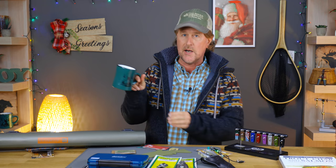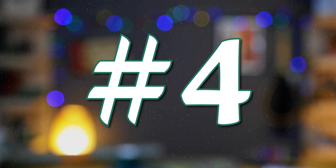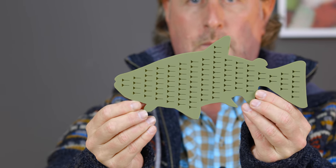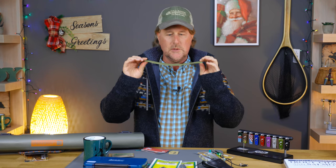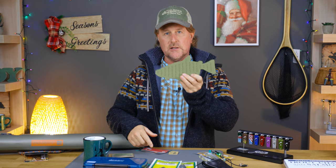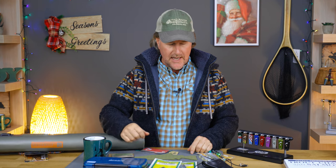Number three: we just got these new coffee mugs. We've got the Mad River Outfitters logo on the inside, so as you're taking a sip you can be reminded about how awesome Mad River Outfitters is. And number four: the silicone fly drying patch. You can stick this thing virtually anywhere — peel off the backing, stick it to your boat, to your cooler, to the back of your truck — and you can put flies in here to let them dry before you put them away in the fly box. I think that's $12.95.